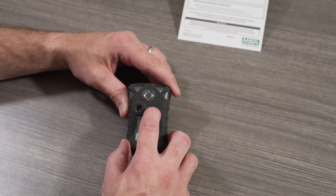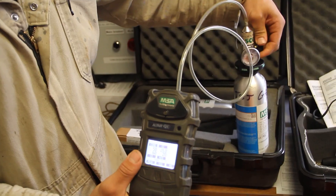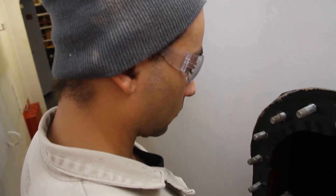Additionally, qualified persons must be designated to check, maintain, and calibrate the equipment at fixed intervals as required by the manufacturer's instructions and the company procedures.